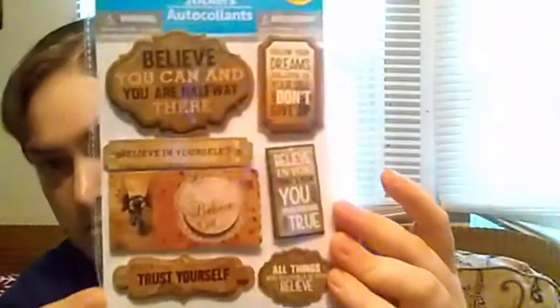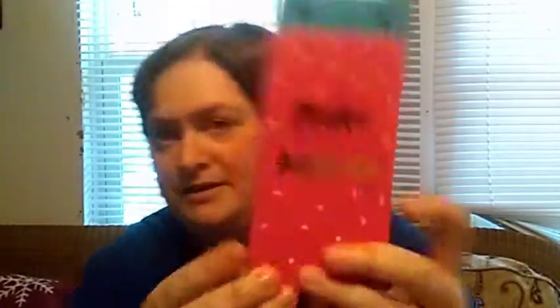She got me some stickers for my journal. She got me some more little notebooks, which I've done told y'all — I try to keep notebooks everywhere because I'm at that age where I just can't remember things and I have to write them down. This one says 'Make Today Happen.' This one's just like a striped one but it's got a rubber band, and it's still cute and it's purple.